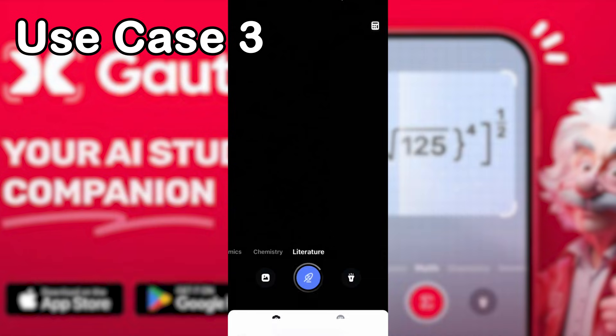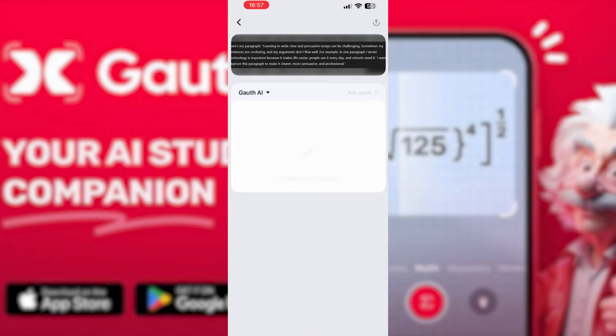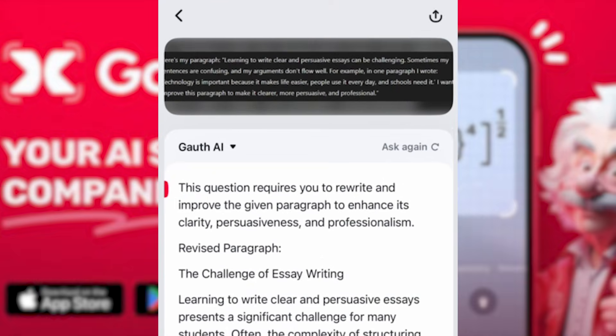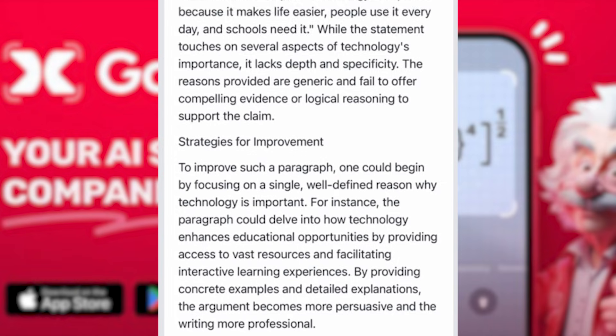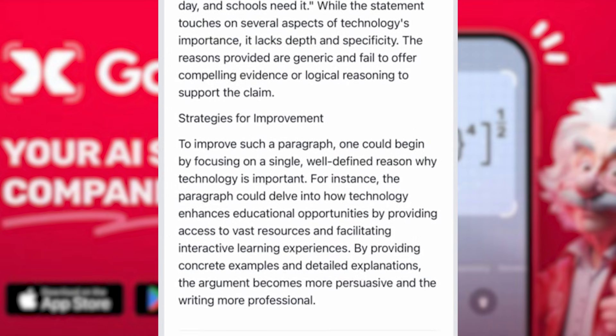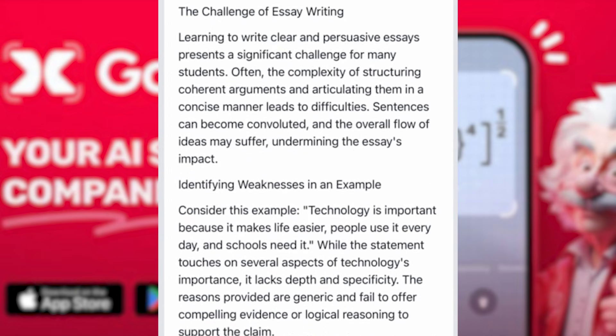If you paste your paragraph or thesis statement into Goth, it highlights unclear points, provides a clearer version, explains why its version is stronger, suggests improvements, and even offers different styles if you want. It's the kind of feedback you'd normally only get from an English teacher, right at your fingertips.